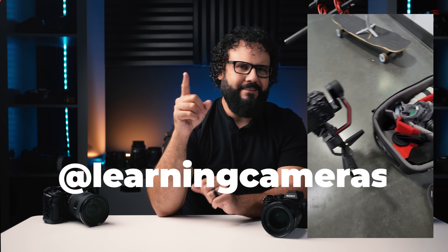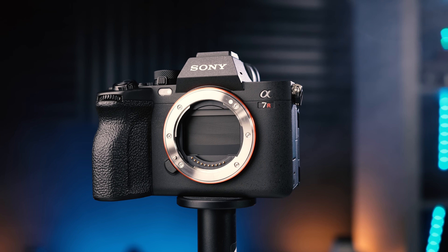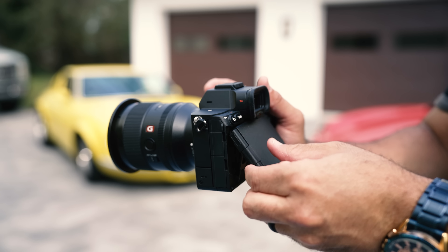I did have to give back the a7R5 to Sony, but only for a few days — I'll have it back in my hands next week. So if you want to see more with this camera, definitely follow me here and turn on notifications. Also, lots of BTS over on IG. But let's talk about this hardware. I'll preface it by saying this is by far my favorite camera body that Sony makes as of today.